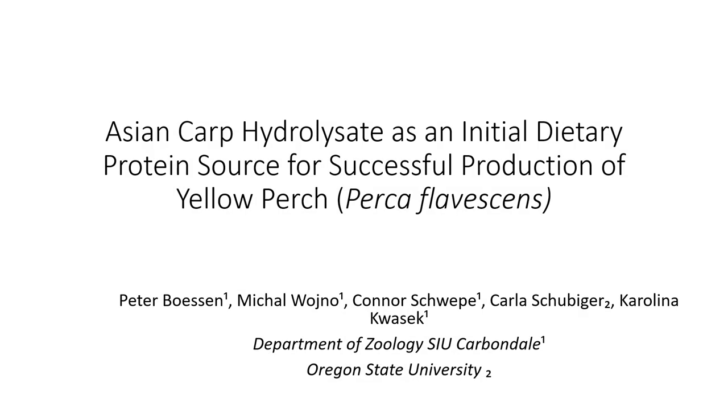Hello, thank you for joining me. My name is Peter Besson. I'm a current master's student at Southern Illinois University, finishing up my second year here. This is part of my thesis study.